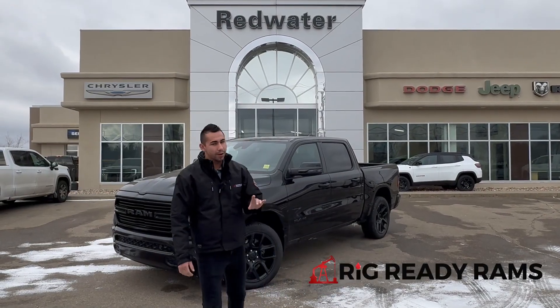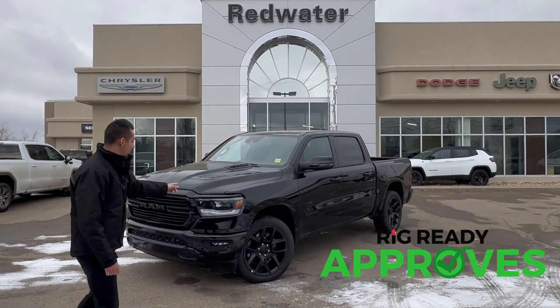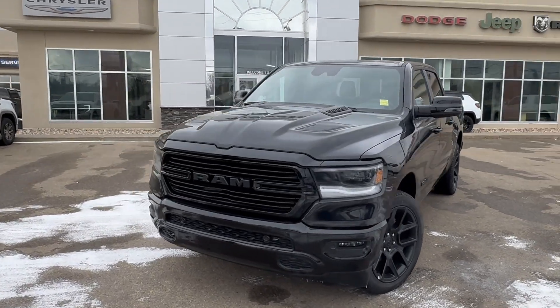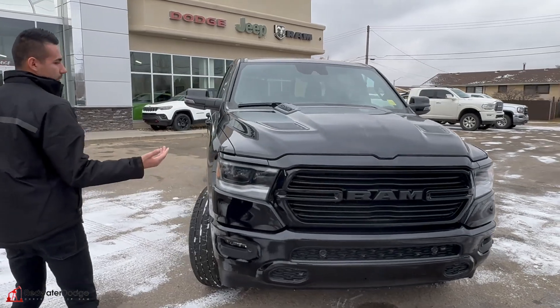Here from Redwater Dodge, the home of rig ready rams. We buy a ram and we have rig ready approvals. 2023 RAM 1500 Sport just came in — this one is powered by the e-torque 5.7 with the sport appearance package.